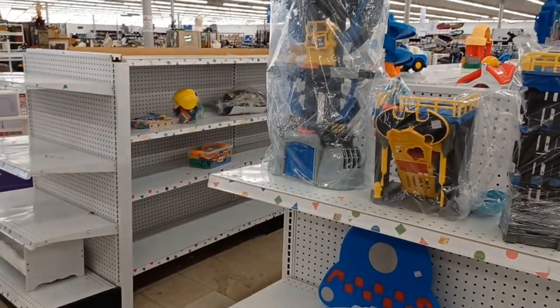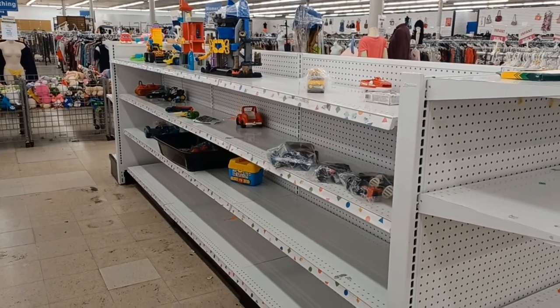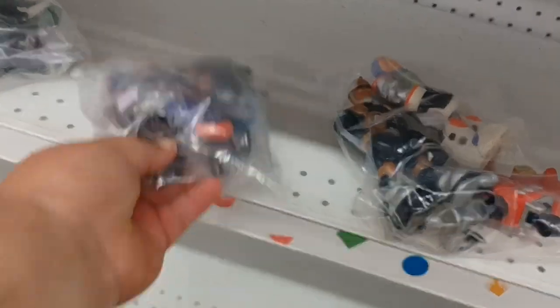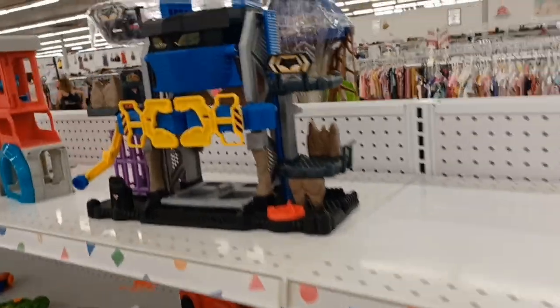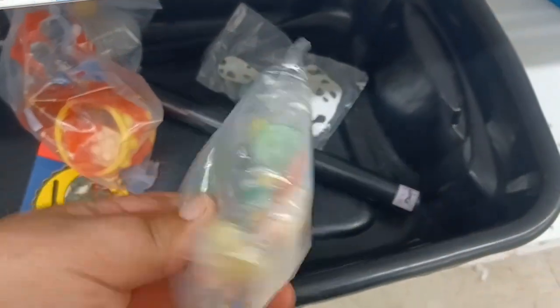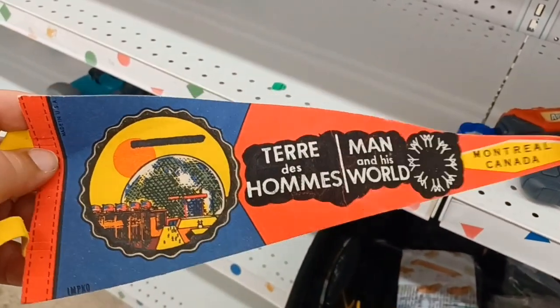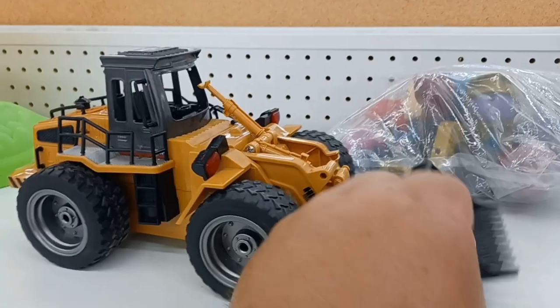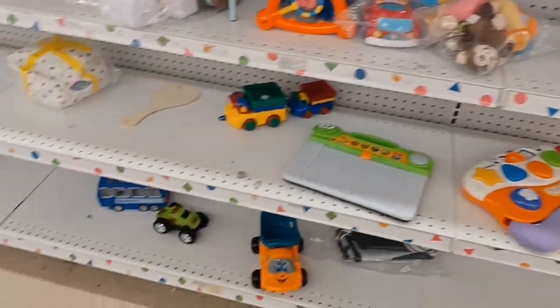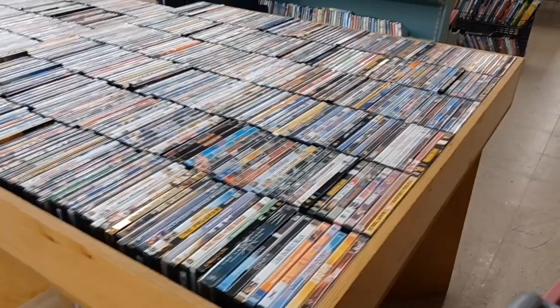They didn't have much as far as games, and their toys are pretty wiped out too — they don't have hardly anything today. They've got some Rescue Heroes, some Batman playsets, some Montreal Canada item that's kind of cool, and some McDonald's toys. Yeah, not a whole lot here today.